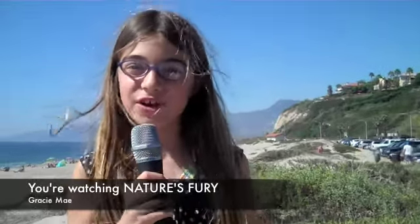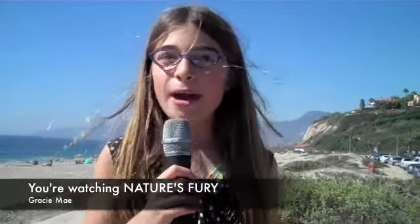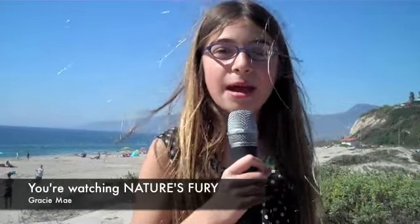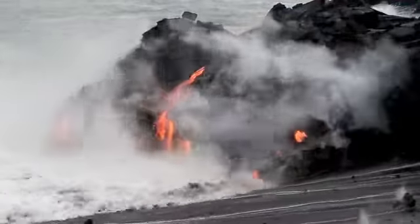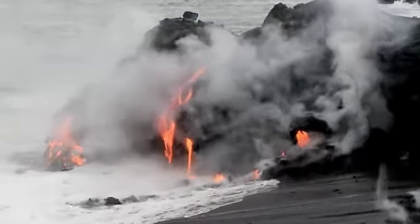Welcome back to Nature's Fury on the National Geographic Channel. My name is Gracie Bay, and I'm on the beach of the Kilauea Volcano. Kilauea is located on Hawaii's Big Island and is probably the world's most active volcano, making the island even bigger every time it erupts. Over here the sand is white, but around a few boulders the sand is black, or hard lava that mixes in with the water from Kilauea. Now, here's an amazing reenactment and interview about one terrifying day on the Kilauea Beach.